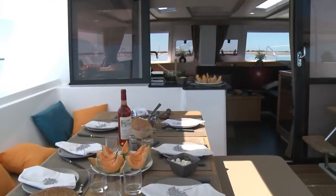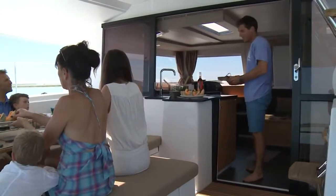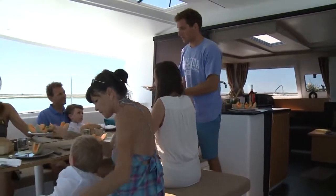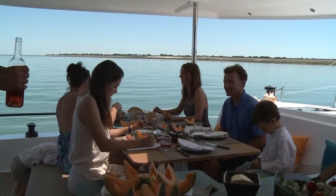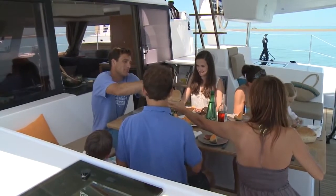One of the most innovative aspects of the Helia concerns life on board, where the saloon and the cockpit form one harmonious whole with the kitchen at the center. In the cockpit, there is a table that can easily seat 10 persons, as well as large storage areas.